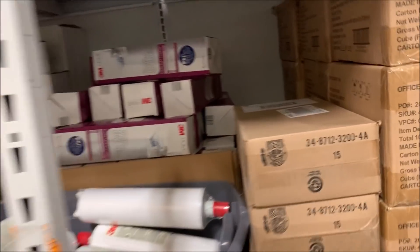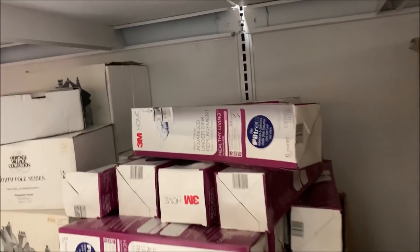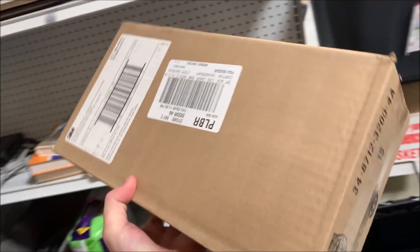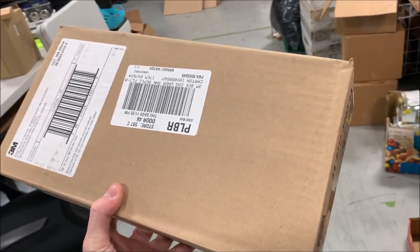I sold this for $69.99 — that is two of these water filters that came on the Lowe's pallets. $69. It'll be easy to ship. I'll just throw a label right on this box and send it out.